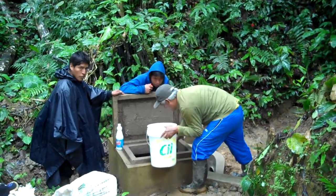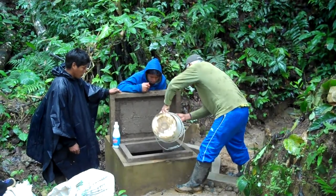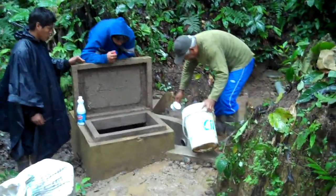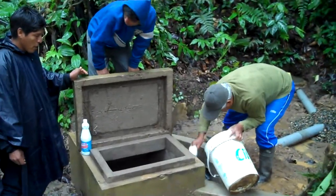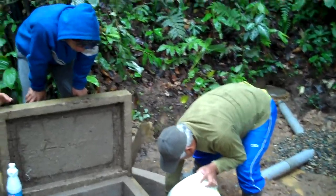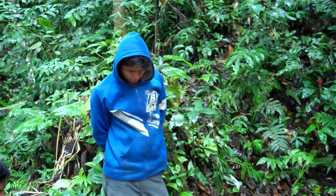Good morning. We're in Tahikomi at the capturing box where the water is collected to be distributed through the four-kilometer distribution line. We're with our project foreman, Caleb Matos, and with Miguelito, who is a member of the Tahikomi Water Committee.